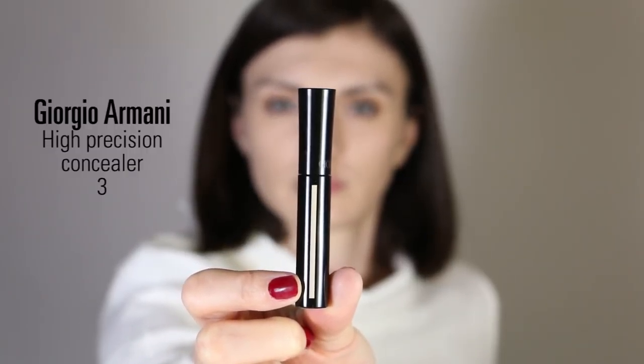For under eyes, I'm using the Giorgio Armani High Precision concealer in shade number 3. It's an expensive concealer but for me it's one of the best. I apply it in the inner corners of my eyes to really wake me up, then blend with my Beauty Blender. The texture is really light but not too sheer, so it corrects well and adds light around my eyes. I also apply a little on top of my cheekbones and the center of my nose for a highlighting effect — but not too much texture.